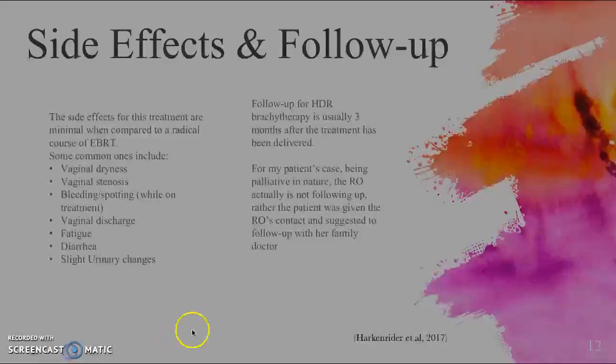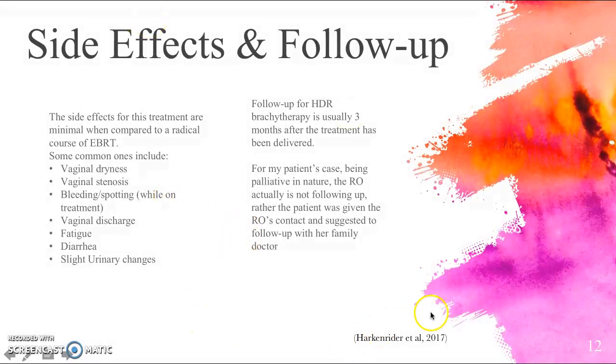Side effects for this treatment are minimal compared to a radical course of external beam radiation therapy. They include vaginal dryness, vaginal stenosis, bleeding or spotting during treatment, vaginal discharge, fatigue, diarrhea, and slight urinary changes. Follow-up for HDR brachytherapy is usually three months after treatment. For this patient's palliative case, the radiation oncologist is not following up; rather, the patient was given the RO's contact information and suggested to follow up with her family doctor.